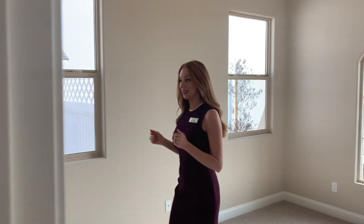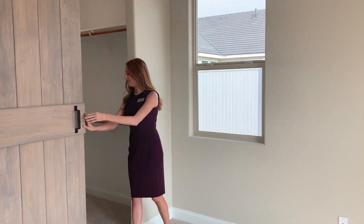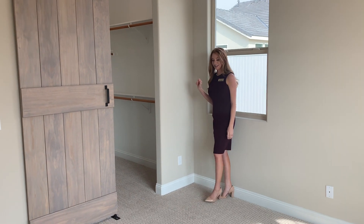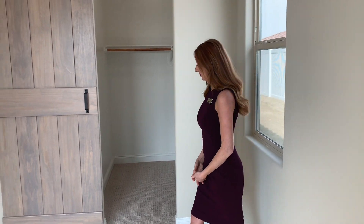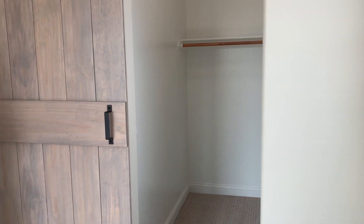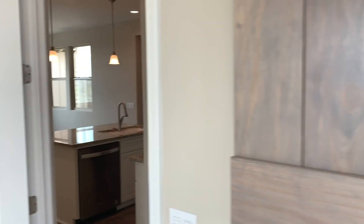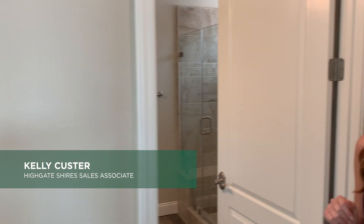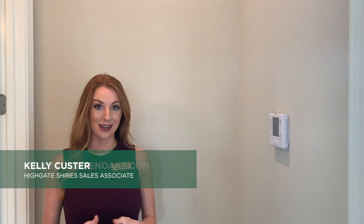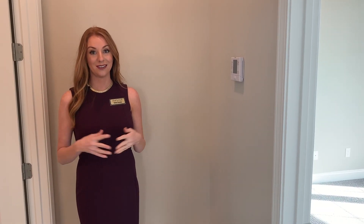The flex bedroom is very sizable with a large walk-in closet, so again plenty of storage in this home. Another thing to point out — the flex space as well as the main house are on two separate AC units, so you can control each unit and the temperature individually, which is awesome.